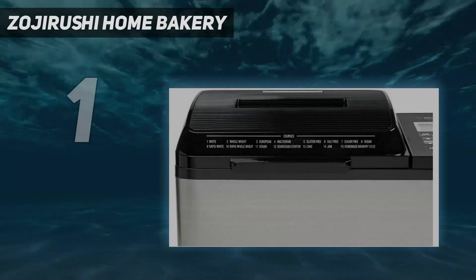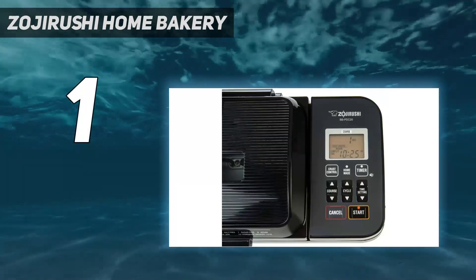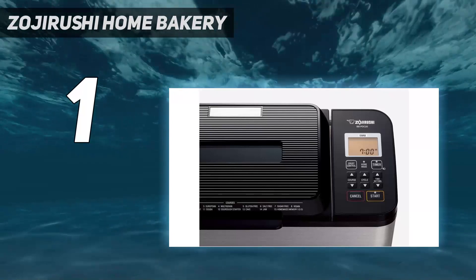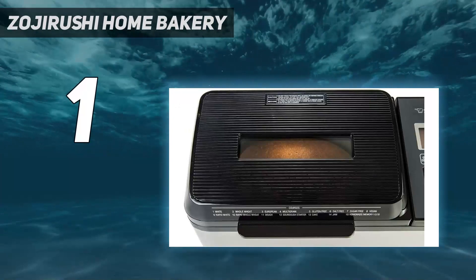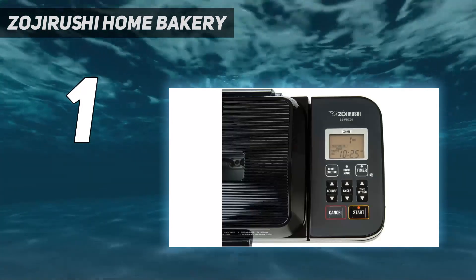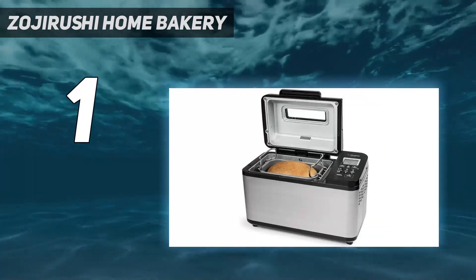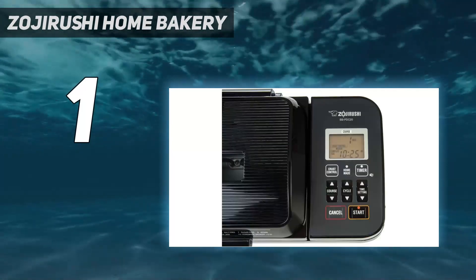Number 1: the Zojirushi Home Bakery Virtuoso Plus Bread Maker. A serious home baker will appreciate all the features and options packed into this machine, and its performance during testing made it our best overall pick. It has 15 different pre-programmed courses including a wide variety of bread, each with the choice of light, medium, or dark crust, but you can also create custom programs. This machine has two kneading paddles so no bits of flour are left unmixed, and a 13-hour delay timer so you can wake up to hot, fresh bread for breakfast.